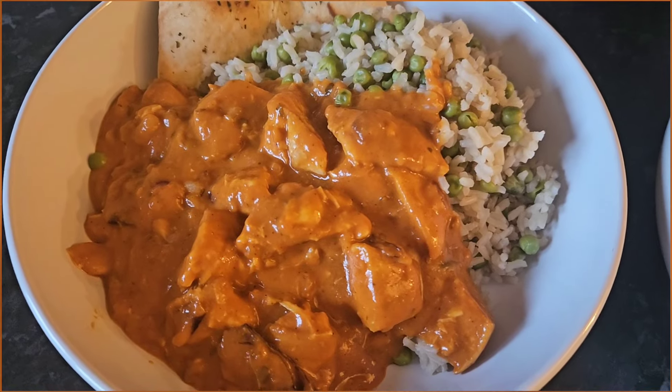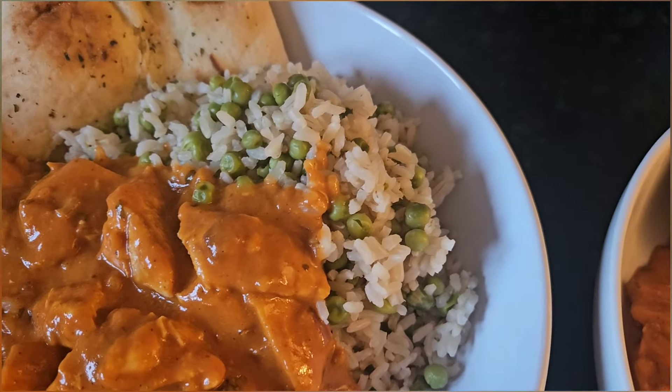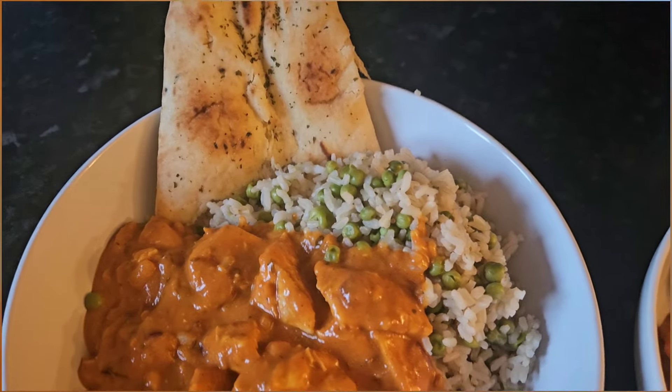Tonight we've got chicken tikka masala, some brown rice with peas added in, and naan bread.